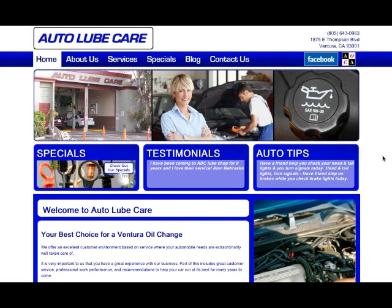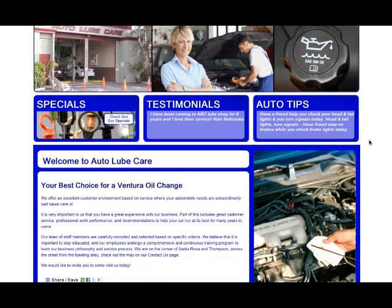Here we are at AutoLubeCare.com, which is a place in Ventura and it's one of our premium customers. I'm going to show you what their website looks like and what the features of a premium website are.